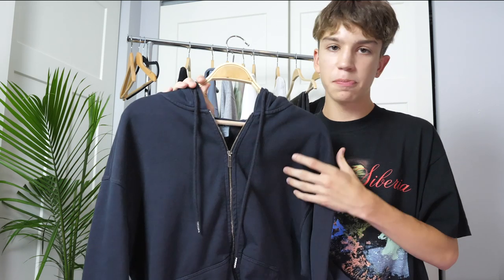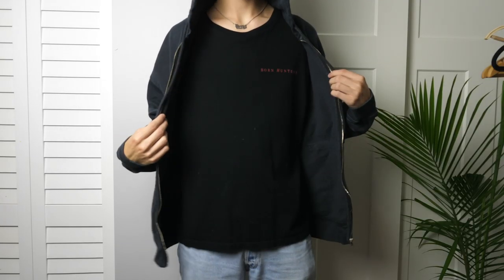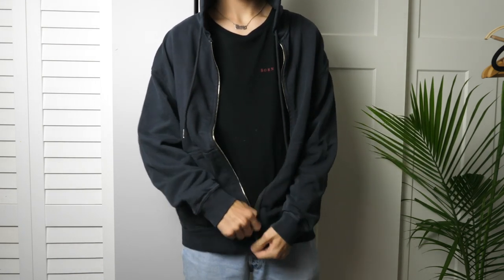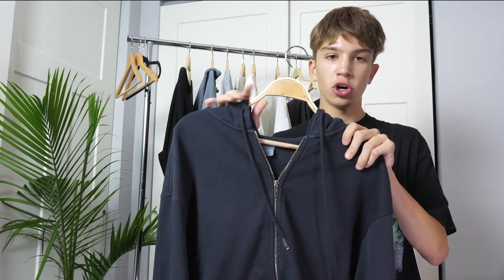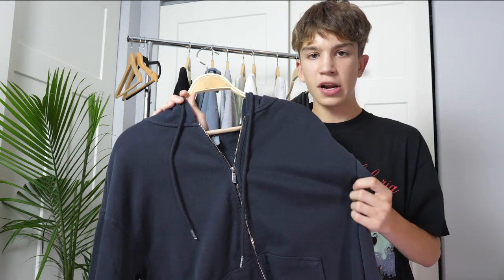Next up is just a super basic black zip-up hoodie from Urban Outfitters. I don't have too much to say about this — it just has a really nice faded black wash and kind of a boxy fit. This is definitely nice for wearing unzipped with t-shirts and stuff like that, but you can also wear it zipped up and wear it alone. It's just really nice to have, especially for layering, and this one from Urban Outfitters is definitely a good option.